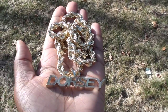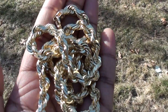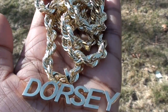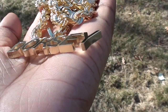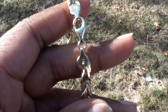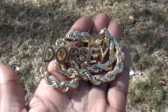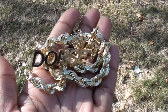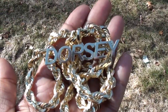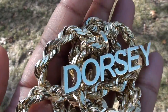Alright guys, this is the rope chain in natural lighting outside. It looks pretty darn good to me. Jokoji Fine Jewelry — 7mm rope chain, 24 inches long, and a large custom script pendant. By the way, this is my last name on the pendant, just in case you're wondering what it means — it's not a first name, it's a last name.